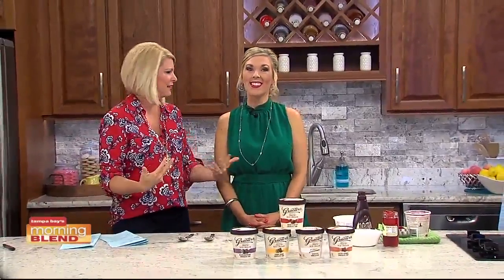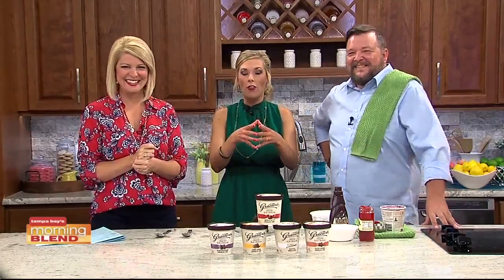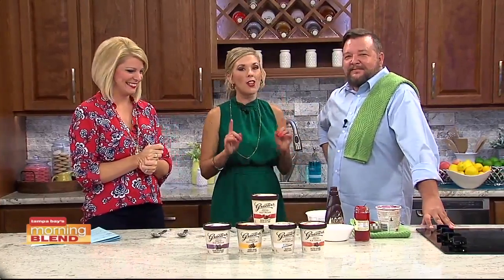We are starting in the kitchen with ice cream — we do this every day. The unofficial start of summer is this weekend, and there is no better way to cool down than with some ice cream. Joining us in the kitchen with a sweet way to celebrate summer and Father's Day, which is coming up fast, is Rick Fouquet, a blogger for Rick on the Rocks. He'll be talking about celebrating Father's Day with Grater's ice cream.